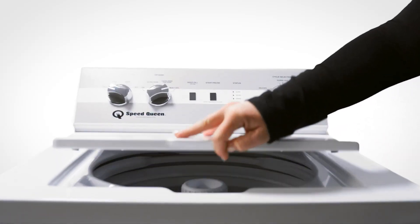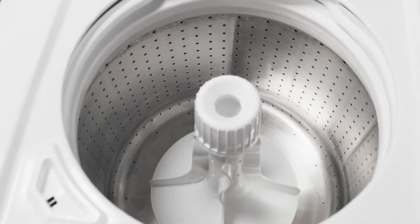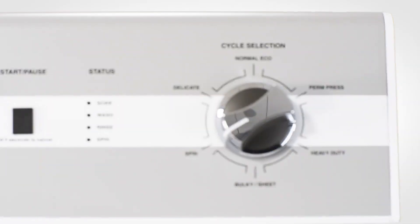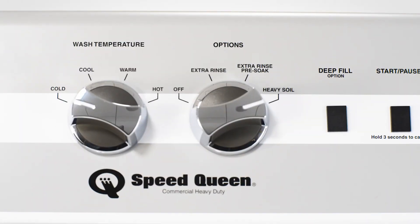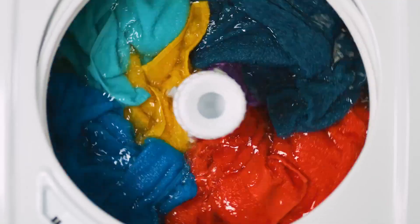In addition, the TC5 offers 3.2 cubic feet of capacity. That's big enough to handle a queen-size comforter with ease. With six cycle selections and four temperature options, this top-load gives you just enough flexibility to wash your way.